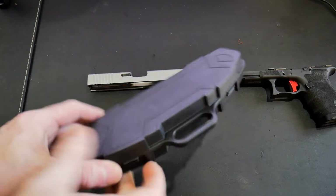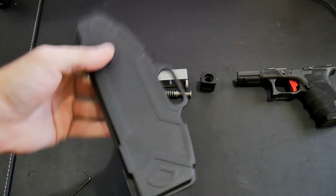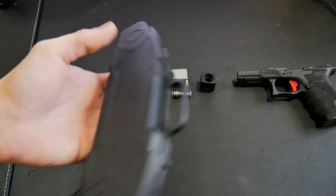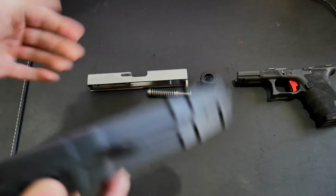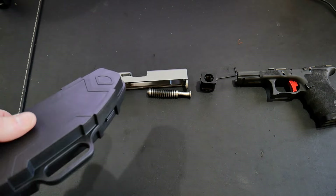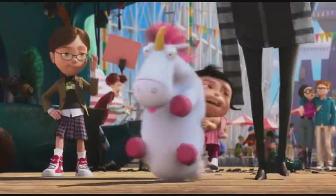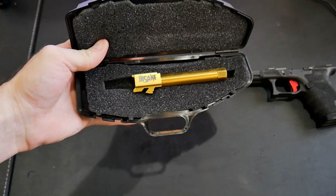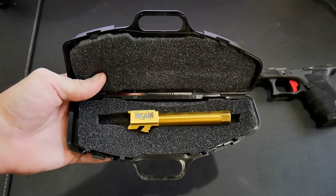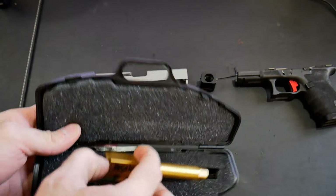So I bought a new rifle — nah, I'm just playing. This is the case the barrel comes in. Not that it makes the barrel any better, but it's kind of cool. I like it. I've got the compensator here too, just to show you how it fits onto the barrel. Here it is. You can get this in three colors: aluminum nitride, which is essentially black; stainless; and titanium nitride.